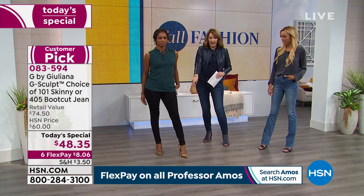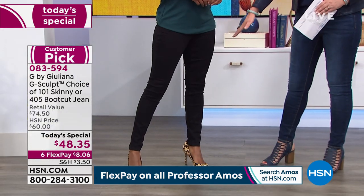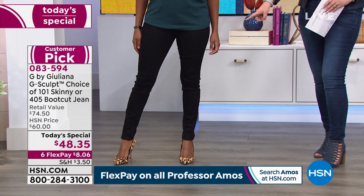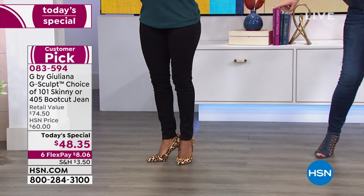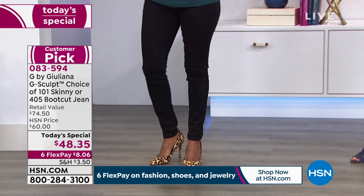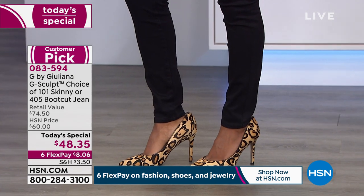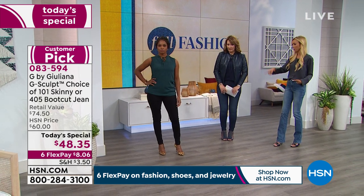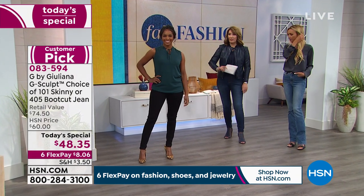Donya is in the black. The black is gorgeous. She is normally a size 4 and she's wearing the 4 — they fit you perfectly. That is the black skinny. We also have a black boot cut. Think about as we're going into fall — today is the first day of fall fashion here at HSN, so we're all getting our fall wardrobes together. This is the perfect black jean. Get this in your wardrobe for fall going into winter.